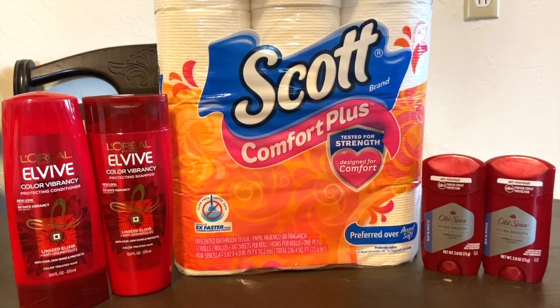I hope you guys have those point boosters on the Walgreens app — they really make for an awesome haul. I hope you enjoyed this video! If you have any comments or questions, I'm glad to help answer them. I'll see you guys in the next video!